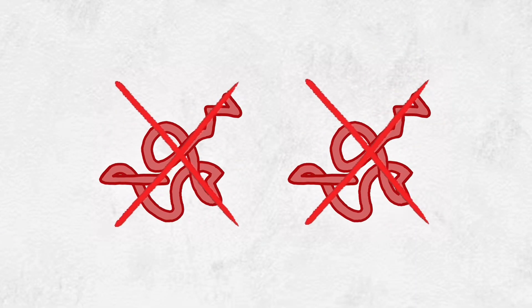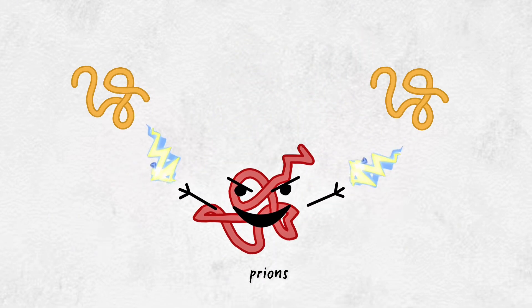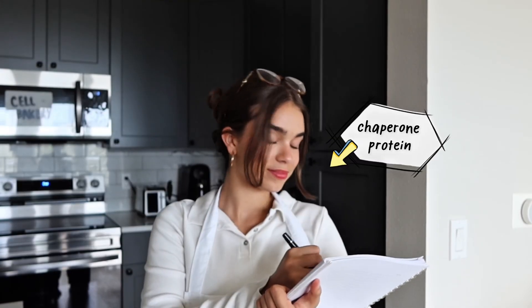Misfolded proteins clump into amyloid fibrils, the buildups behind diseases like Alzheimer's and Parkinson's. Some misfolds become prions — proteins that spread their bad shape to healthy ones. Luckily, cells have helpers called chaperone proteins.